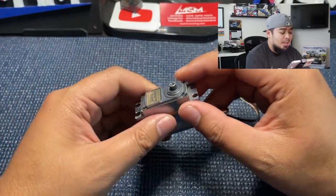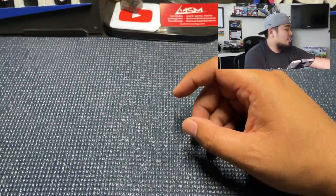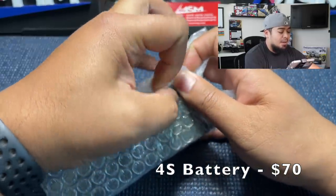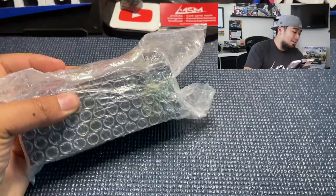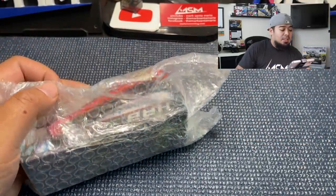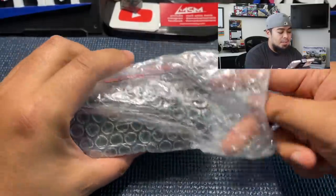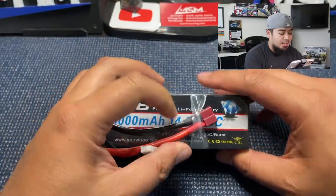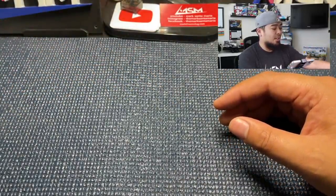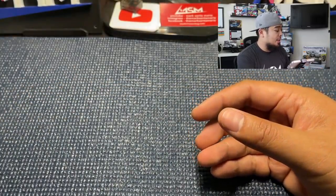The next thing you'll need is a battery. I'm using the HRB from Amazon — my son has been using this battery in his car for a while and it's pretty solid. I also use it in my e-truggy for practice packs. This is the HRB 6000mAh 14.8V 50C. I'll put a link in the description. You'll also need an IC5 battery connector so your battery connects to your ESC.